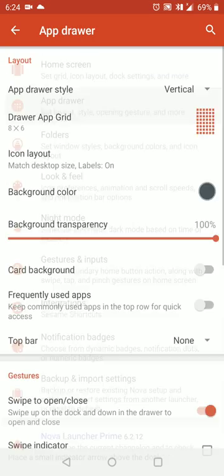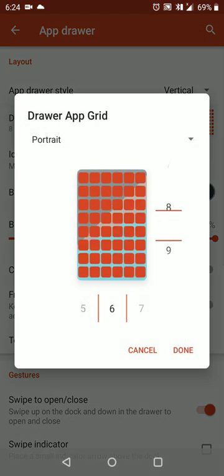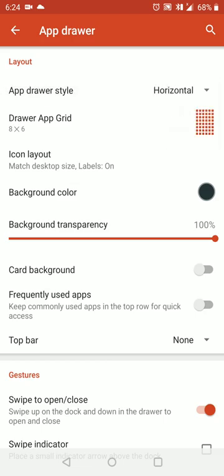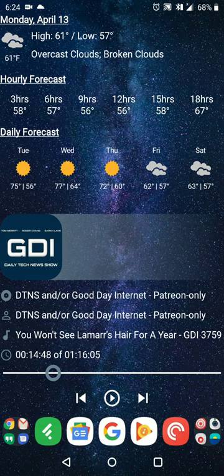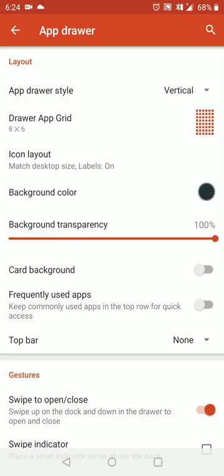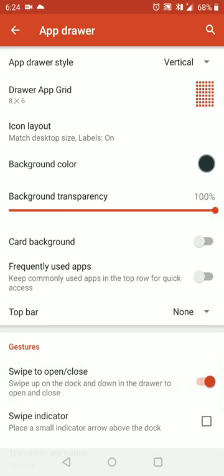From here you have similar options for your app drawer — you can do anywhere from 2 to 12 on your height and width. You can set a vertical list or horizontal layout, kind of like how you used to have on Android 2 to 3 — that's an option as well. You can also set background transparency, so if you want to see your wallpaper through your app drawer that's also an option.